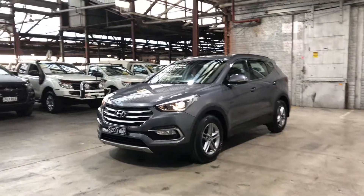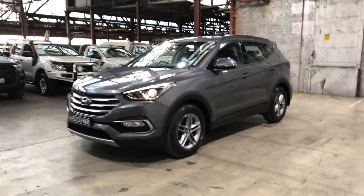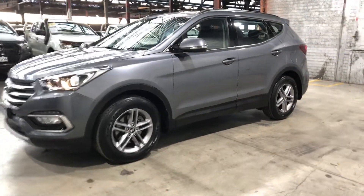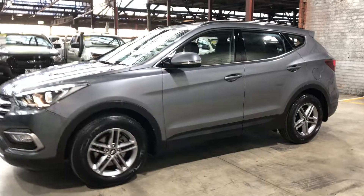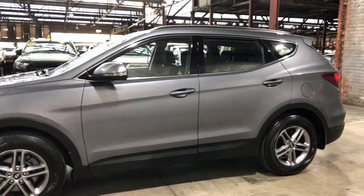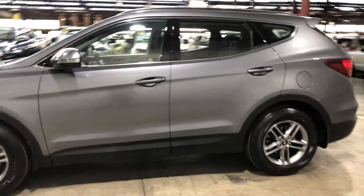Welcome to Zupercars Warehouse, and thank you for your inquiry. Here we have our 2016 Hyundai Santa Fe. This Santa Fe is powered by a 2.2 litre turbo diesel engine with a fuel efficiency of just 7.8 litres per 100 kilometres.